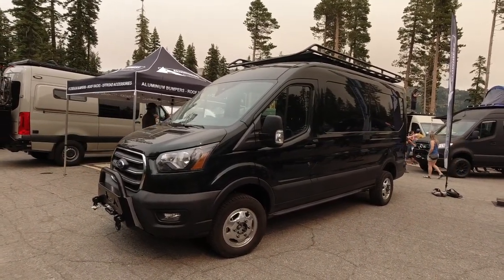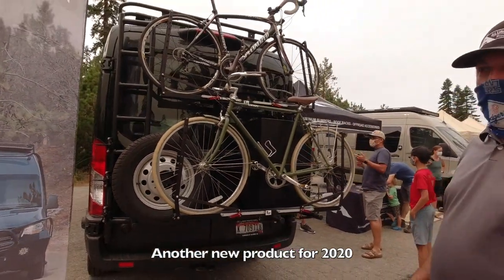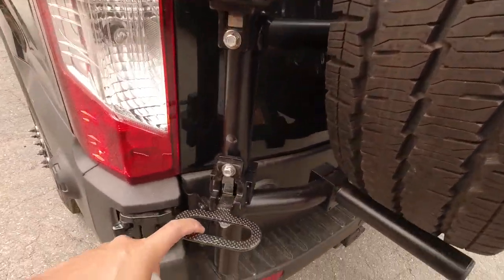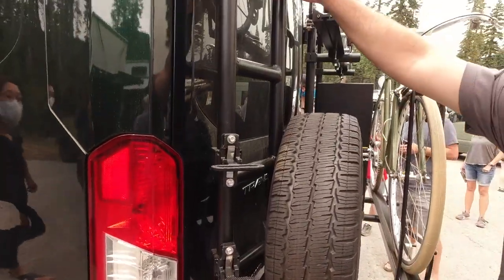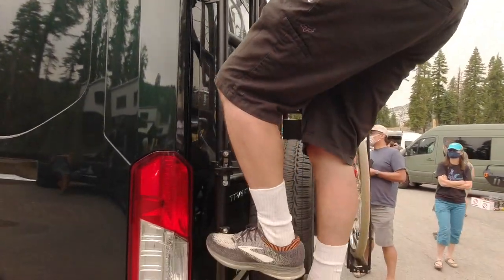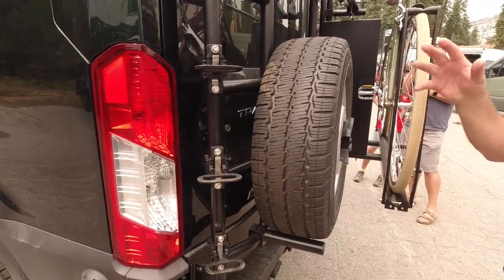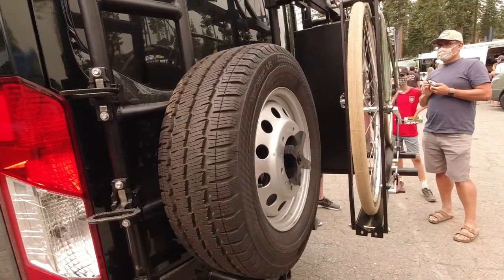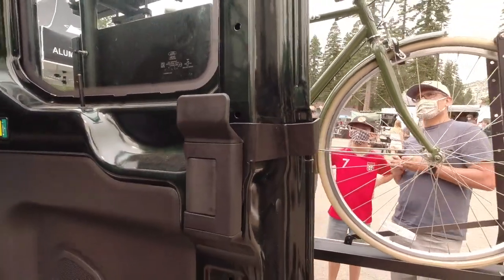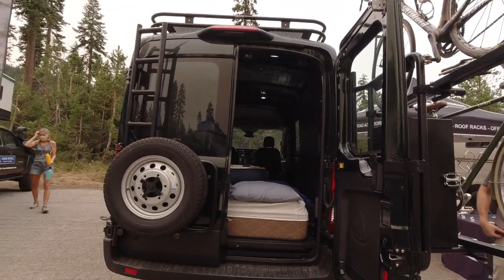We're doing some door hinge-mounted stuff — there's a lot to unpack here. On the driver's side you have a ladder-tire combo. So you can climb up to the roof with these neat little fold-up steps, nice and easy to get around the tire. This swings out with the door, and you can fit up to a 35-inch tire on these. No drilling at all — it uses all factory mounting points.